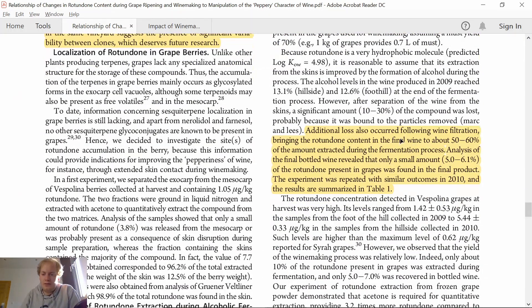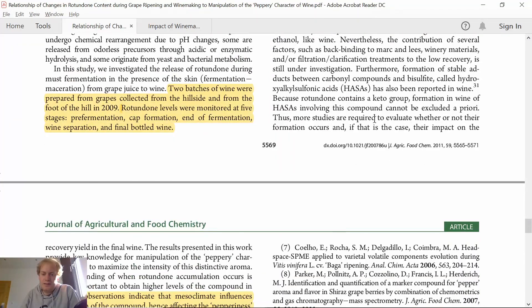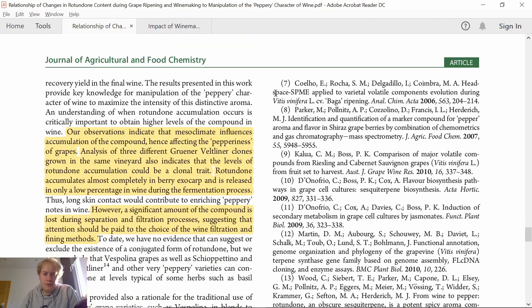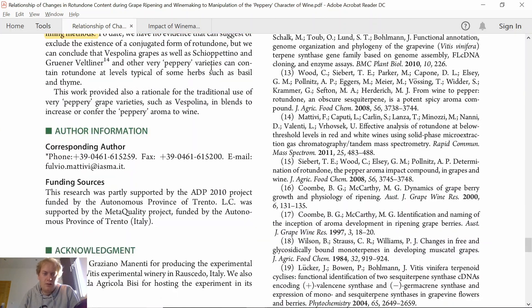So if you're looking for high Rotundone levels for more pepper in your wine, you should consider not filtering or doing only a soft filtration process.